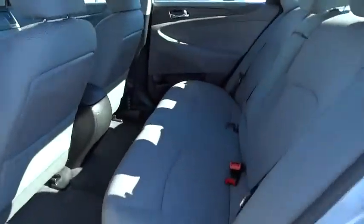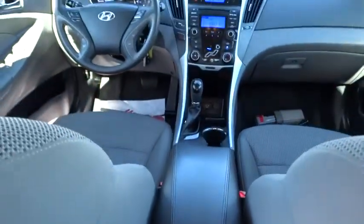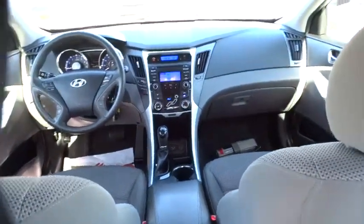Moonroof, leather-wrapped steering wheel, Bluetooth, power steering, adjustable steering wheel, driver airbag, auto-dimming rearview mirror, PPO.